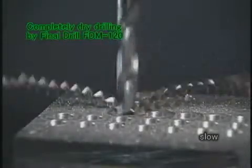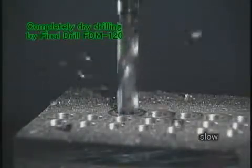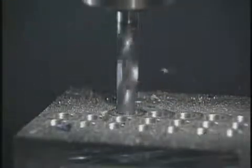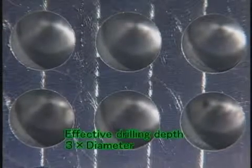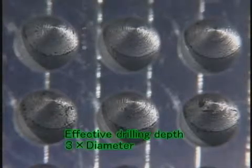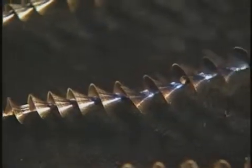The Final Drill FDM type greatly improves efficiency and reduces costs with completely dry drilling. The drilling depth can be up to three times the tool diameter. By looking at these short cutting chips, you can understand how the hole was drilled smoothly.